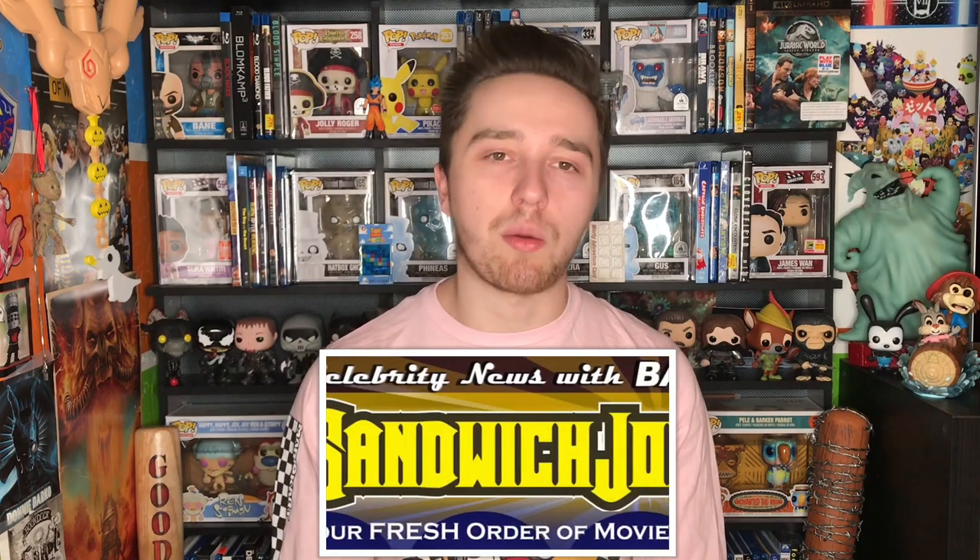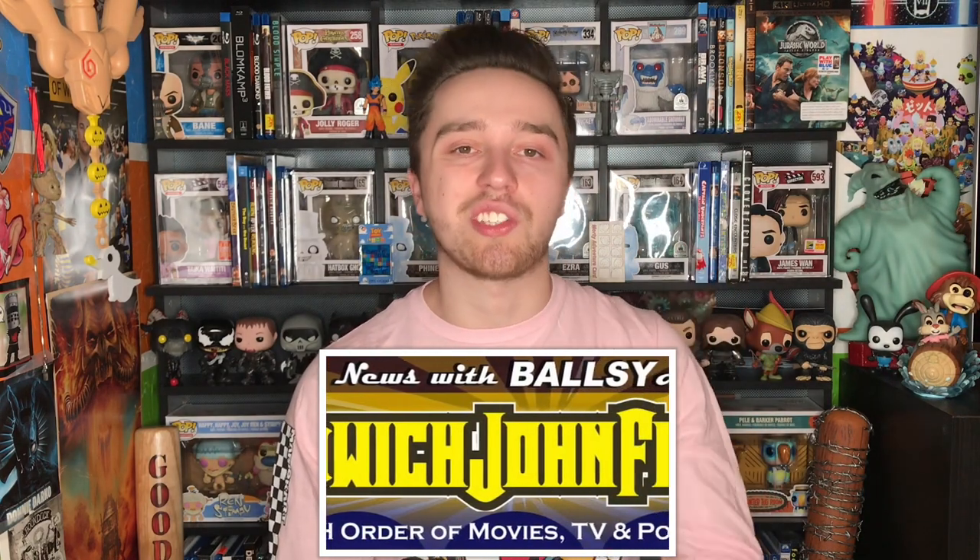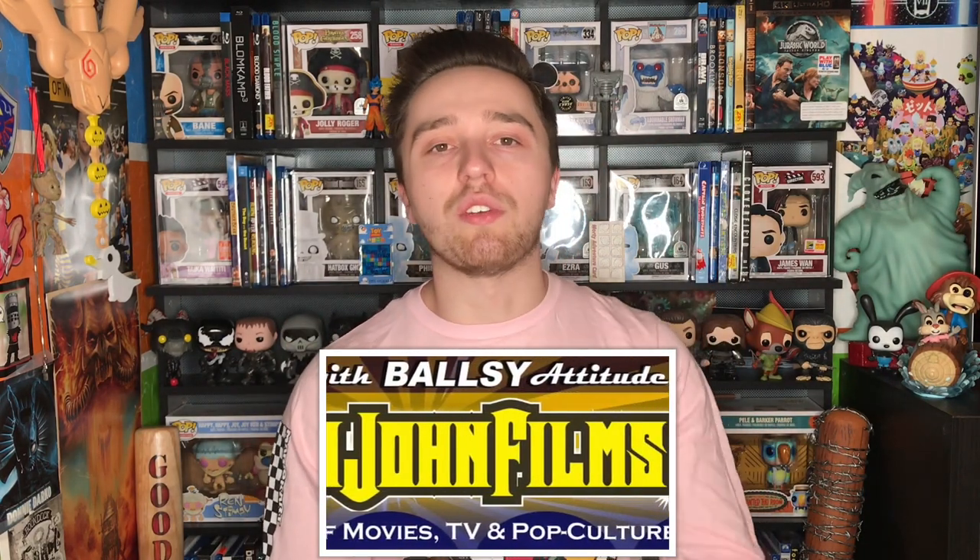Let me know in the comments what your thoughts are on Jurassic World: Fallen Kingdom — are you excited for the 4K, did you like the film, are you going to be picking it up? New here, hit the subscribe button down below. You can get access to advanced movie screenings, movie news, and movie reviews. Until next time, stay classy.